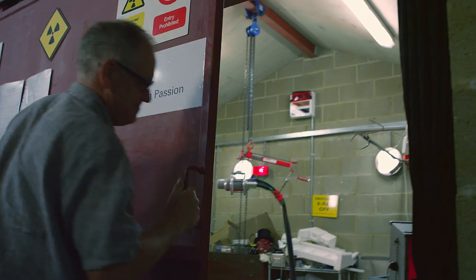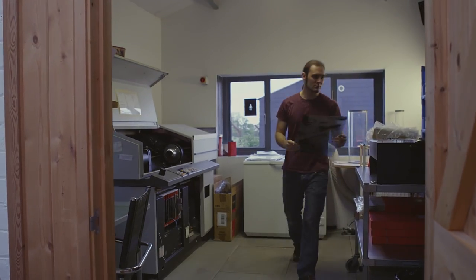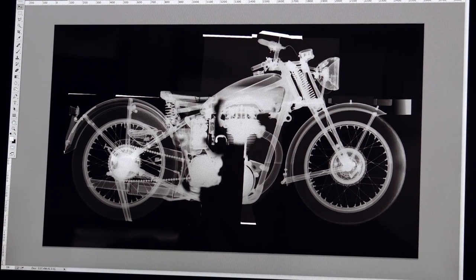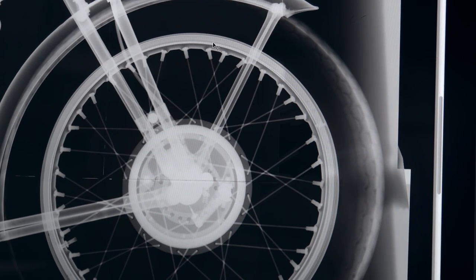X-ray is a spectrum of light in its own right. It's just invisible to the human eye. The limiting factor for me is the size of film. The largest piece of film is about 14 by 17 inches. So if the object doesn't fit within a 14 by 17 inch area, we then need to use more than one film. When the X-rays are overlapped, they're processed individually and then scanned, and then we bring them together. It's like bringing together the pieces of a jigsaw puzzle.